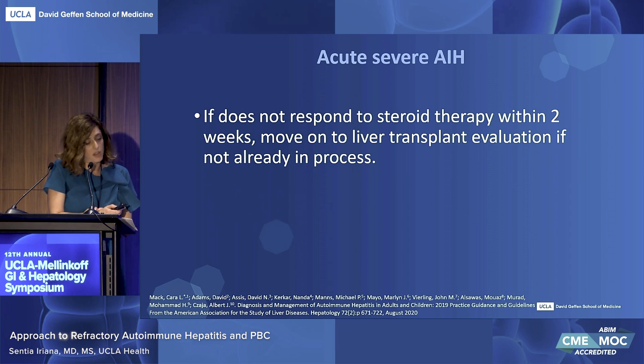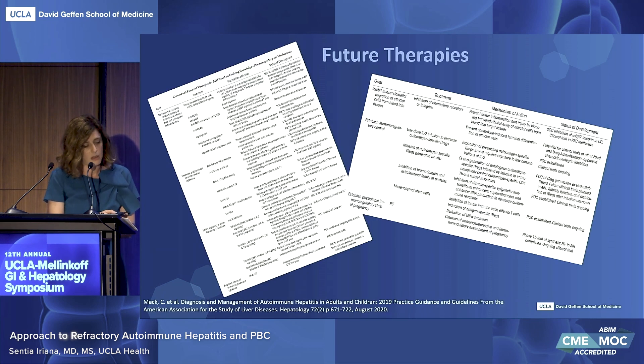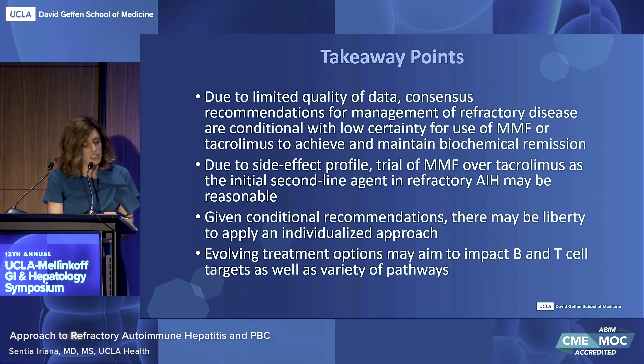In cases of severe autoimmune hepatitis that is not presenting as liver failure, if it doesn't respond to steroid therapy within two weeks, it's important to consider liver transplant evaluation if not already in process. Pharmacological and biochemical agents that can restore homeostatic mechanisms, modulate immune responses, reduce oxidative stressors, or inhibit hepatic fibrosis will be a goal to supplement or replace current treatments. Due to limited quality of data, consensus recommendations for management of refractory disease are conditional with low certainty for use of MMF or tacrolimus to achieve and maintain biochemical remission. Given conditional recommendations, there may be liberty to apply an individualized approach, and evolving treatment options may impact B and T cell targets as well as a variety of pathways.